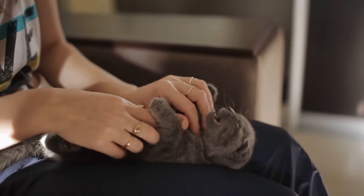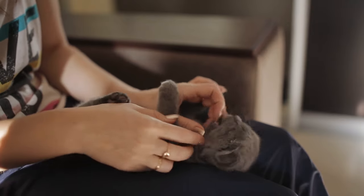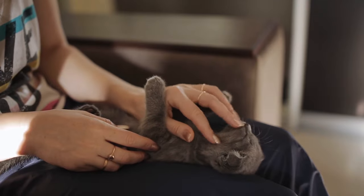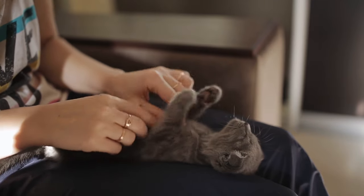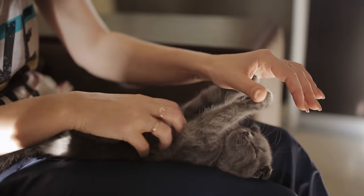One of the most common diseases in this breed is otitis, a swelling of the ear. It is necessary to strictly follow the instructions of our veterinarian to keep their ears healthy and avoid problems associated with hearing. Currently, the crossing of two Scottish Folds of the same family is prohibited due to the health problems that can be passed on to their offspring.